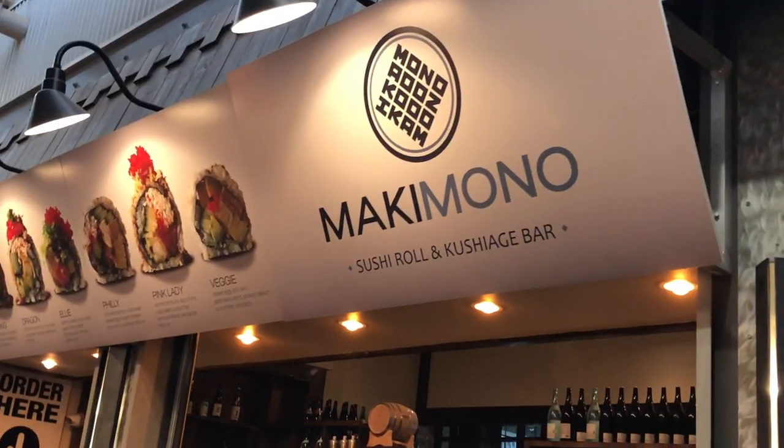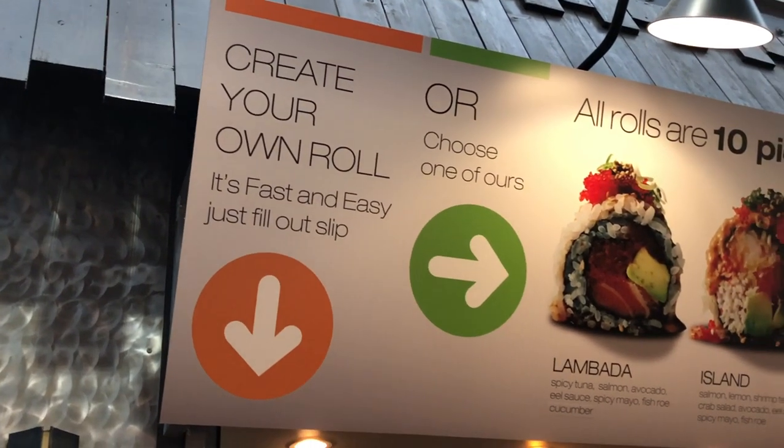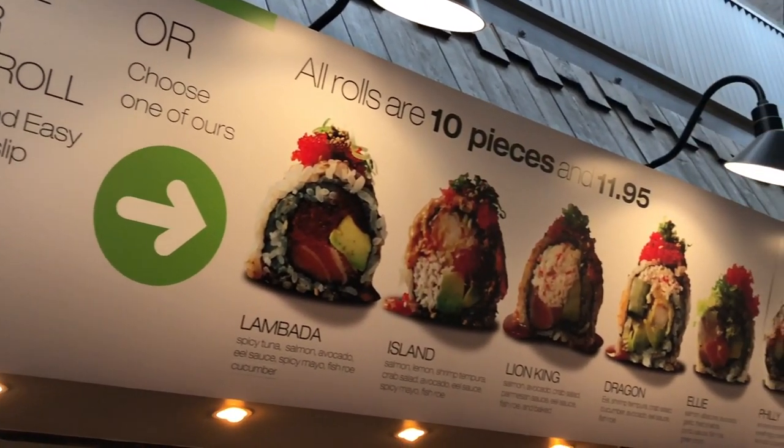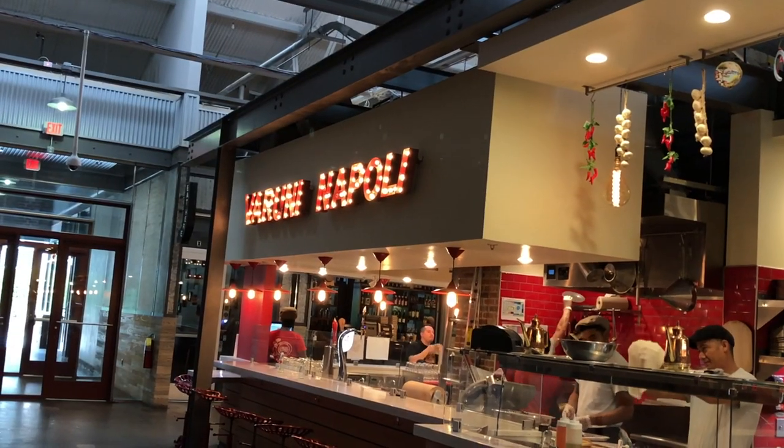Right across from Chocolado is Makimono, and Makimono has been one of my favorite places to go for sushi in Atlanta for a couple years now. I love this place.